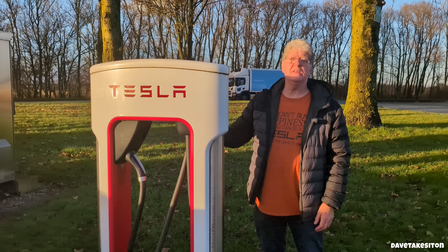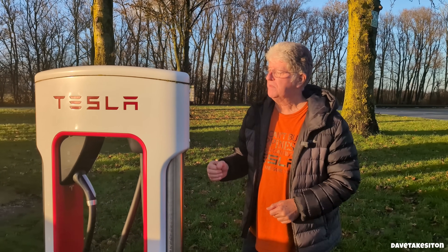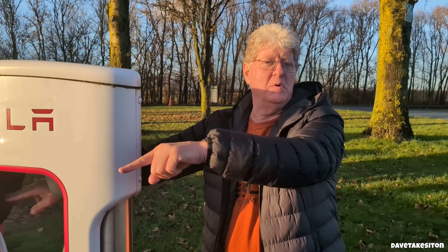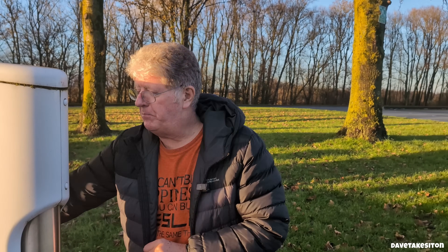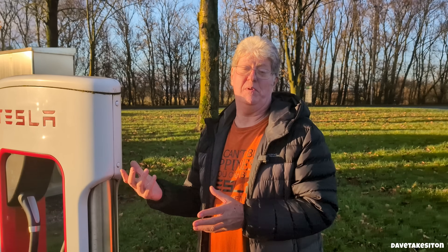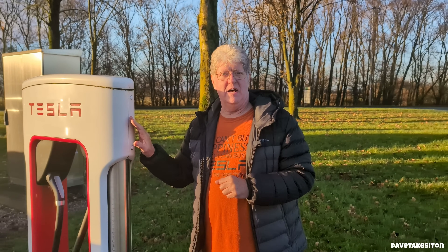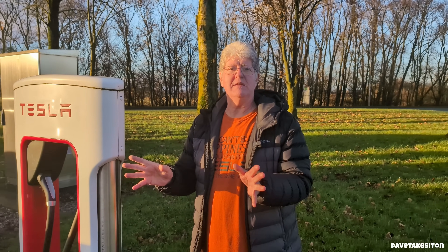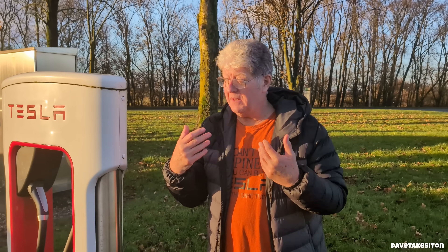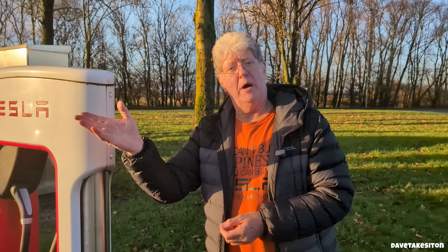All of the V2s have two cables — one is a CCS2 plug, the other is a Tesla proprietary plug that looks like a Type 2. On this particular charger, the missing cable is the CCS2, which tells me the car here is either a Model 3 or a Model Y, which only have CCS2. The bottom cable is for cars like mine — the Model S and Model X — which only have the Tesla proprietary Type 2 plug. So V2s and V1s allow any Tesla to charge with no adapter needed. When we get to the V3s, which are CCS only, cars like the Model S and Model X — with only the Type 2 socket — will then need an adapter. Model 3s and Model Ys never need an adapter.